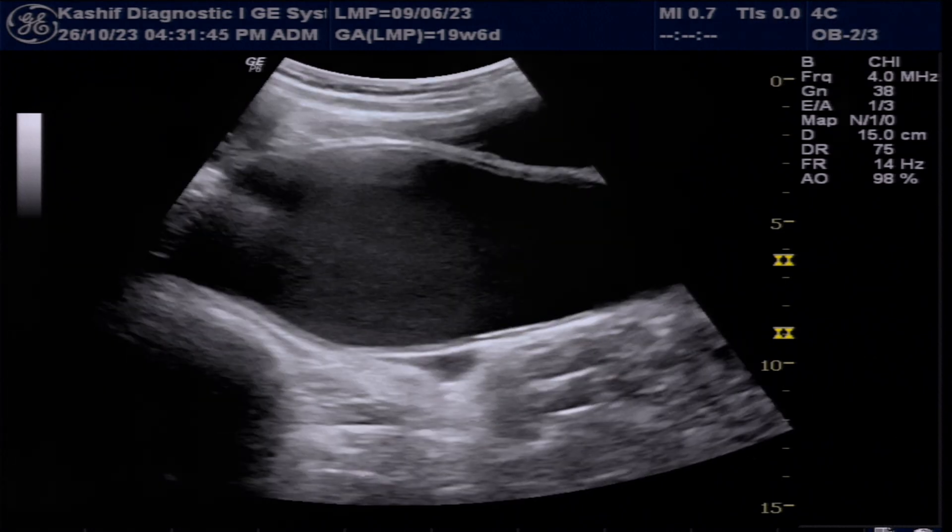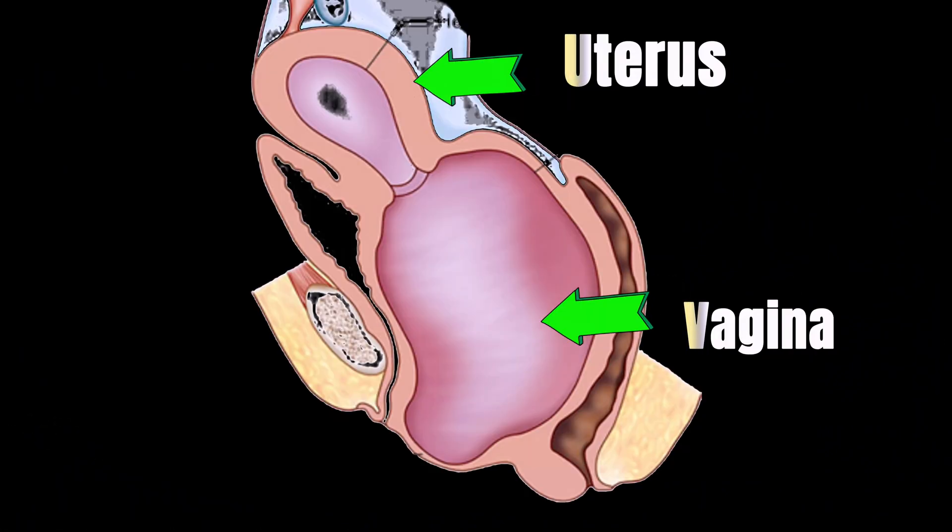This is the case of imperforate hymen, and in this case drainage is performed.